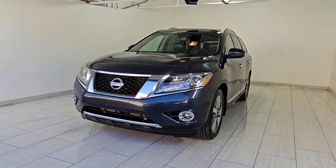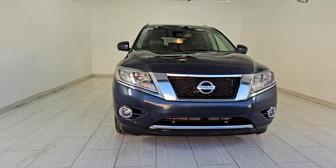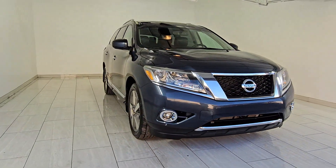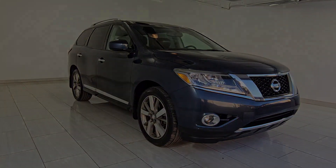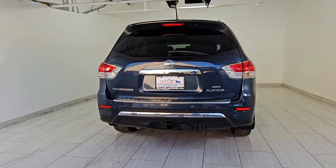Your next car could be the 2014 Nissan Pathfinder. Picture yourself at the wheel of this comfortable and capable Pathfinder. Solid, versatile, and smooth, it has all the features you need to make road trips, towing, and household projects a breeze.